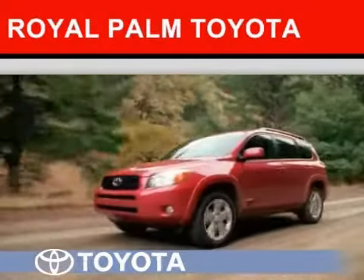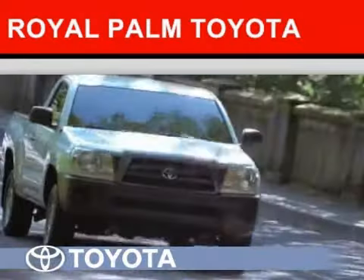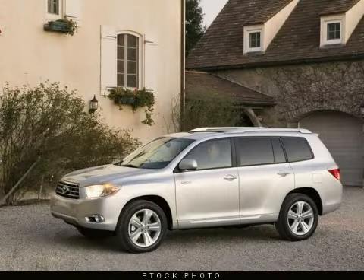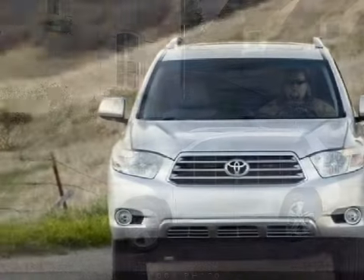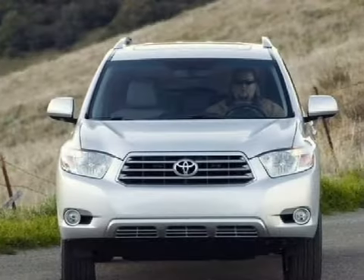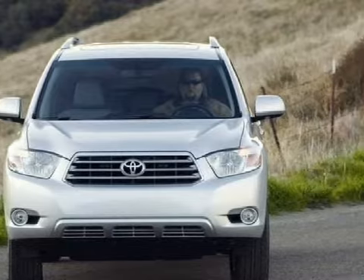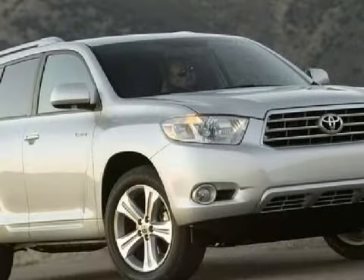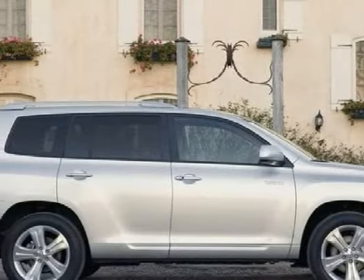Another fine vehicle offered by Royal Palm Toyota — this spacious 2009 Toyota Highlander is equipped with a responsive 2.7L/163 horsepower i4 engine, a reliable automatic transmission, and has the safety and efficiency of front-wheel drive.